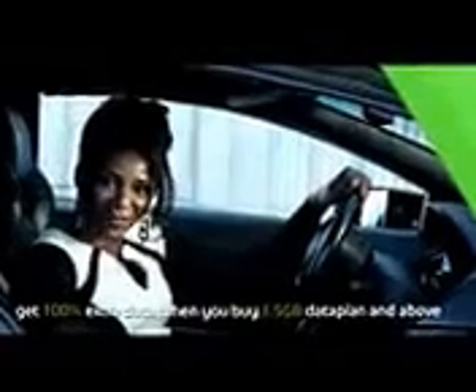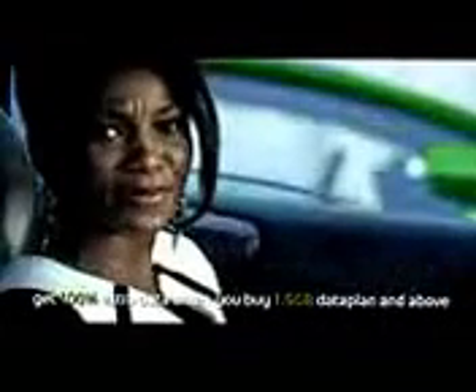How can it get any better? Actually, it can. If you activate a data plan of 1.5 gigabytes and above on your EasyFlex bundle, you'll immediately get twice the amount of data every time and two complimentary SIMs to share your data.